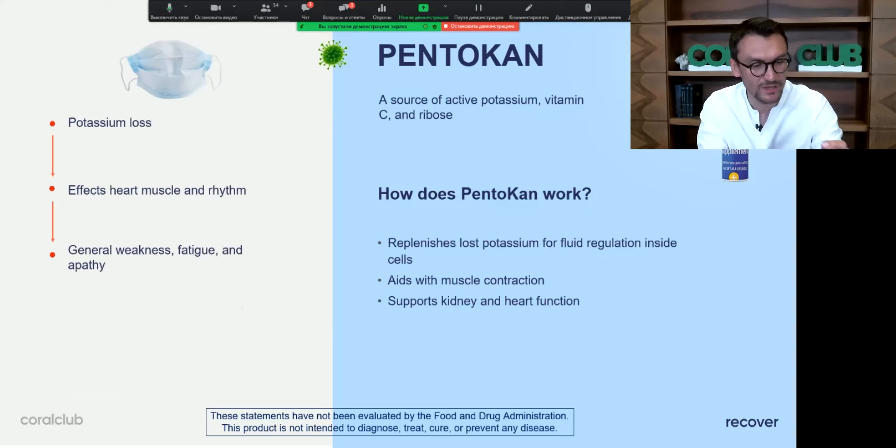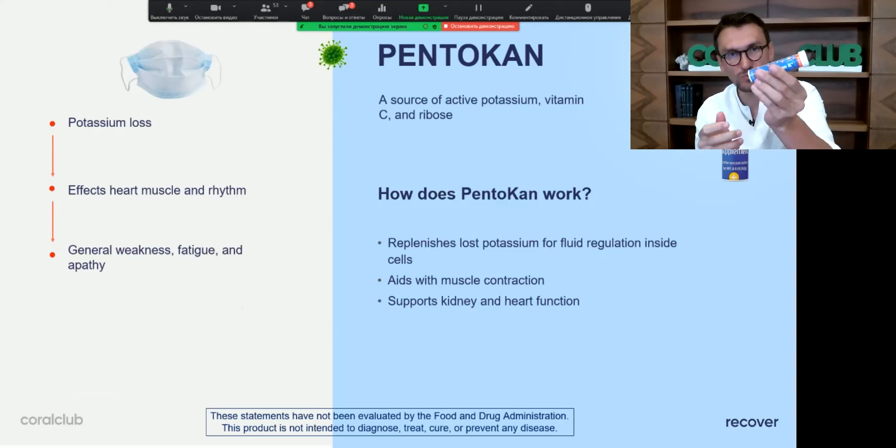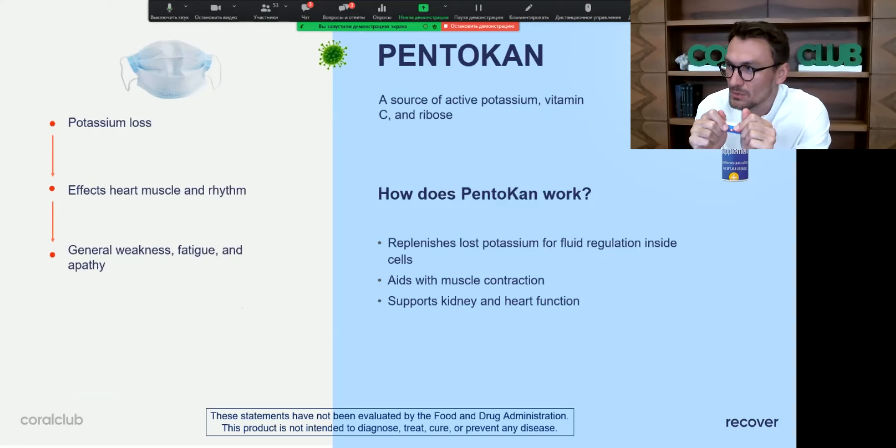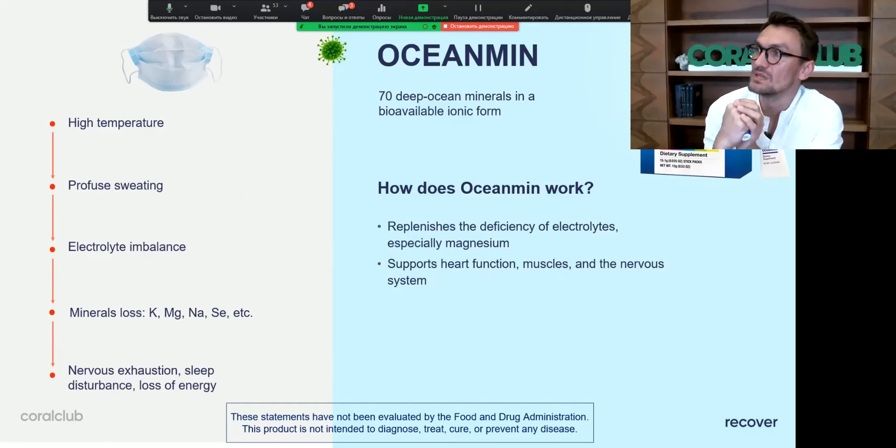The next product is Penta, and we're launching new packaging for it — a shorter tube. We're doing this because we are becoming more eco-oriented when it comes to packaging. It uses less plastic, and although the plastic is recyclable, we are working on making our packaging even more eco-focused.